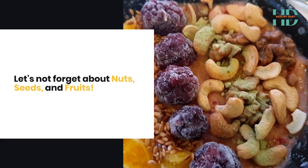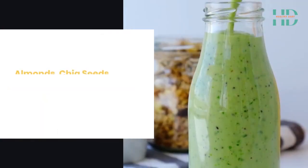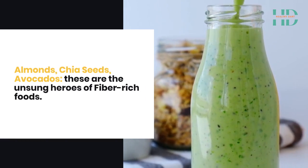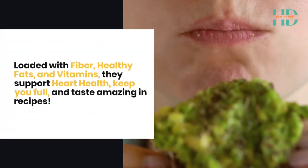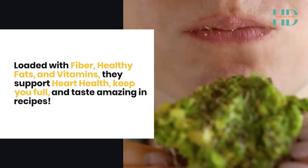Let's not forget about nuts, seeds and fruits — almonds, chia seeds, avocados. These are the unsung heroes of fibre-rich foods. Loaded with fibre, healthy fats and vitamins, they support heart health, keep you full and taste amazing in recipes.